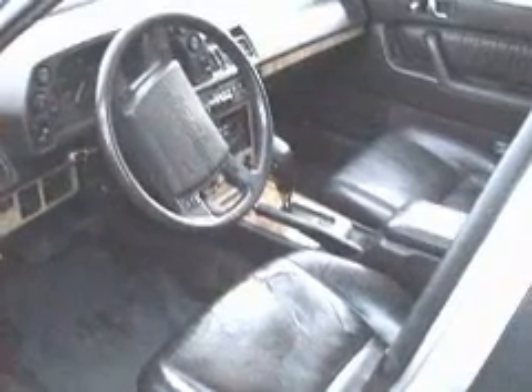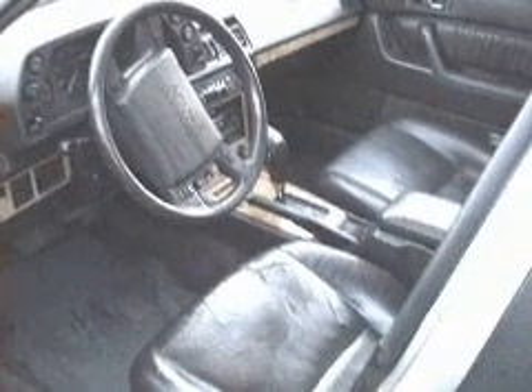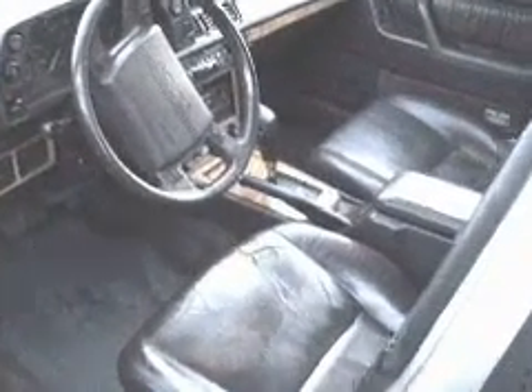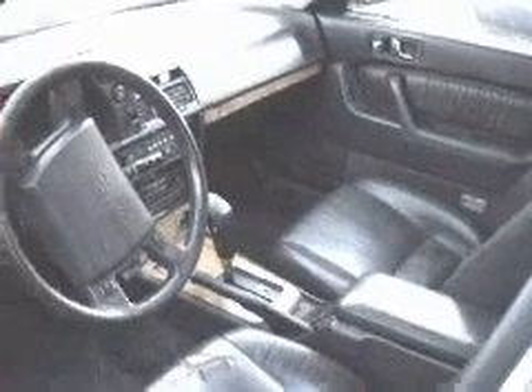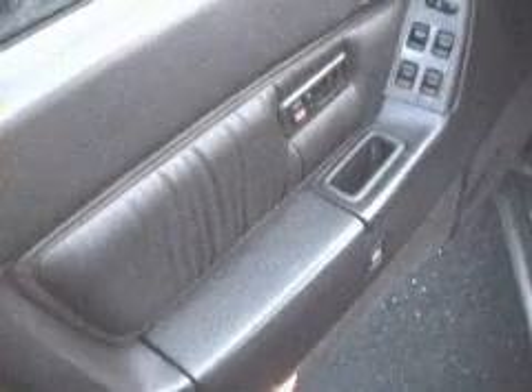Here's a shot of the interior of the car from the driver's entrance — steering wheel, dash, front seat. This is a beautifully appointed leather interior. There's only one flaw, which is on the driver's seat on the corner edge there. But it's a very beautiful car, particularly for that particular time.